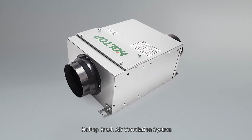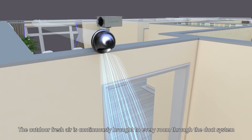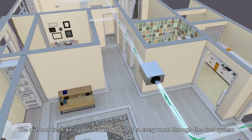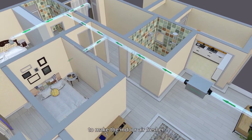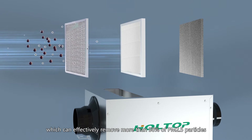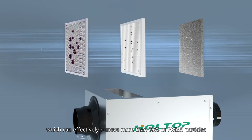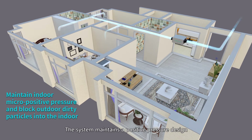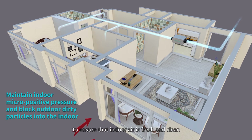HoleTop Fresh Air Ventilation System helps to improve indoor air quality. The outdoor fresh air is continuously brought to every room through the duct system to make the indoor air fresher. Multiple filters are built into the system, which can effectively remove more than 98% of PM2.5 particles. The system maintains a positive pressure design which can effectively block outdoor dirty particles from entering indoors.